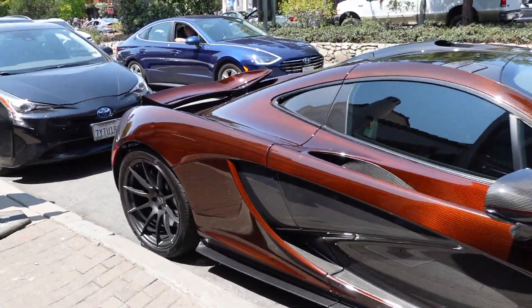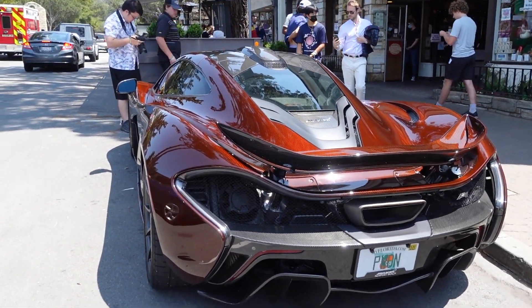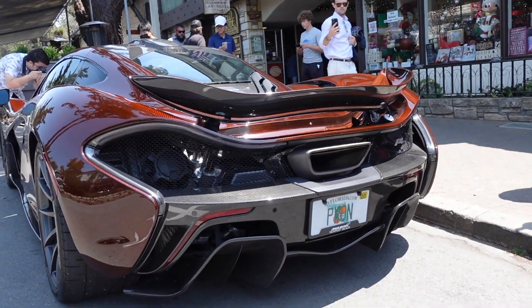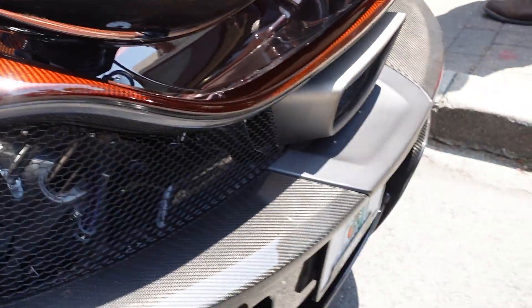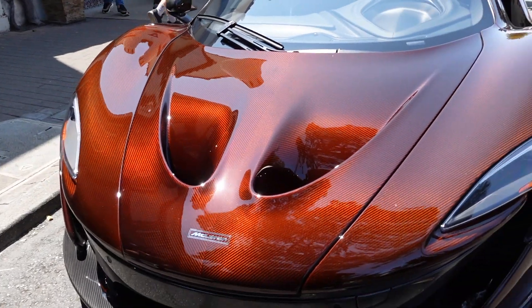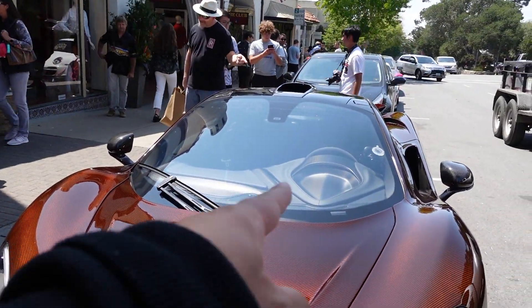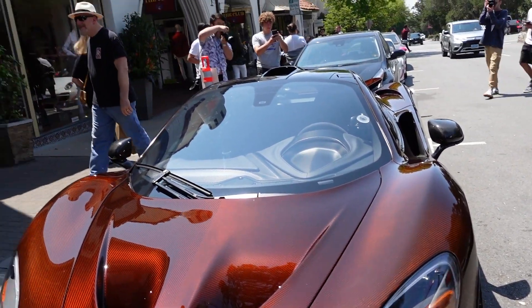This is so sick, man — so cool. If you don't know these cars, I want you to guess where the tail lights are. So cool. This is so nice — the dash looks really good. Are you selling it? I'll give you whatever you want.